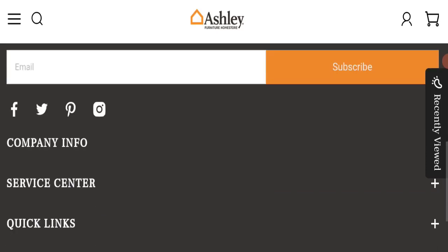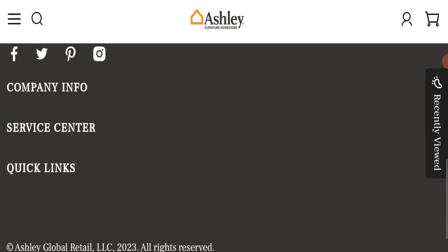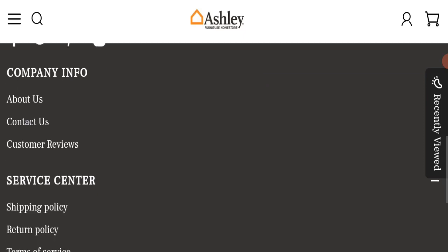Regarding social media presence, we found that this website is not active on any social media platform. All the social media icons are fake, meaning this website does not have its own fan page on any social media platform — a very negative sign.